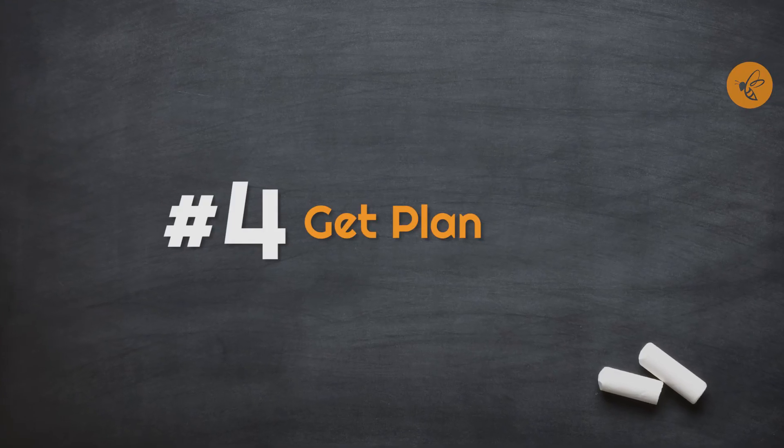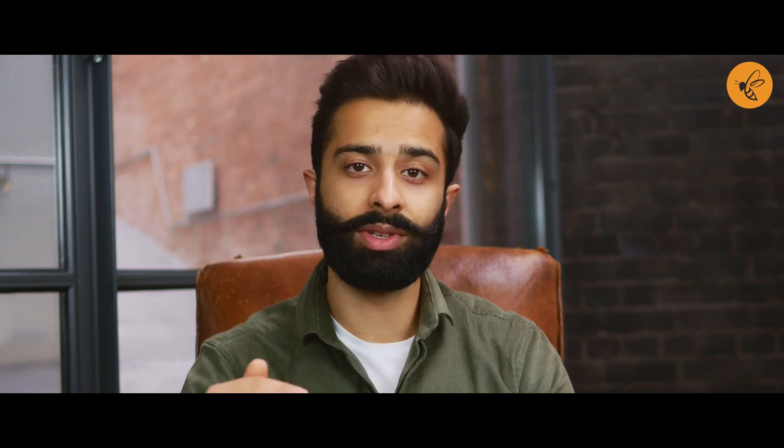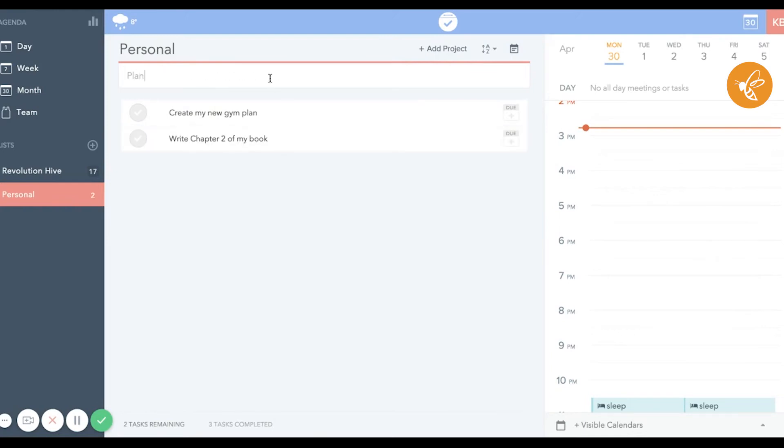We all know about creating to-do lists, and I mentioned in a previous lesson the importance of brain dumps — taking information out of your head and putting it on paper so you don't have to worry about remembering things. A really good tool I like using for this is GetPlan. What it allows you to do is create your to-do list, and — crucially — it's connected to your calendar, so you can actually schedule when you're going to do each task, as you can see in the example here.